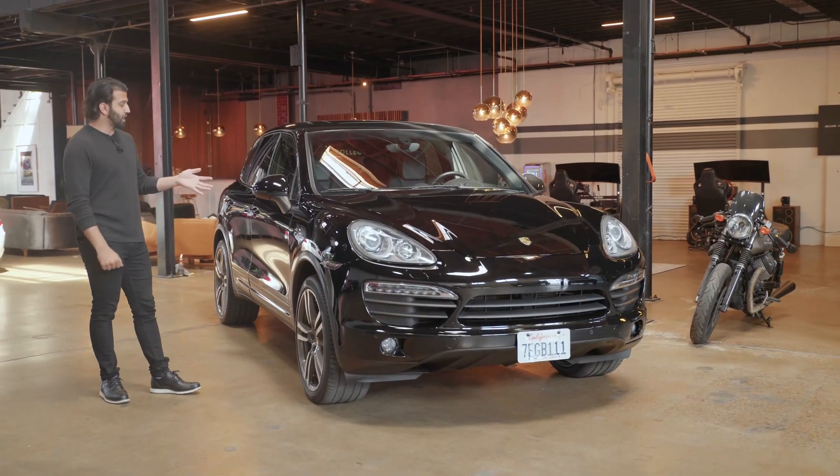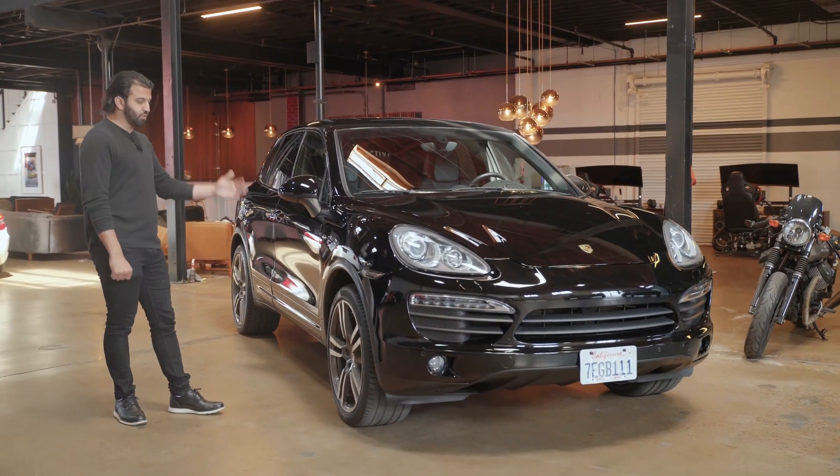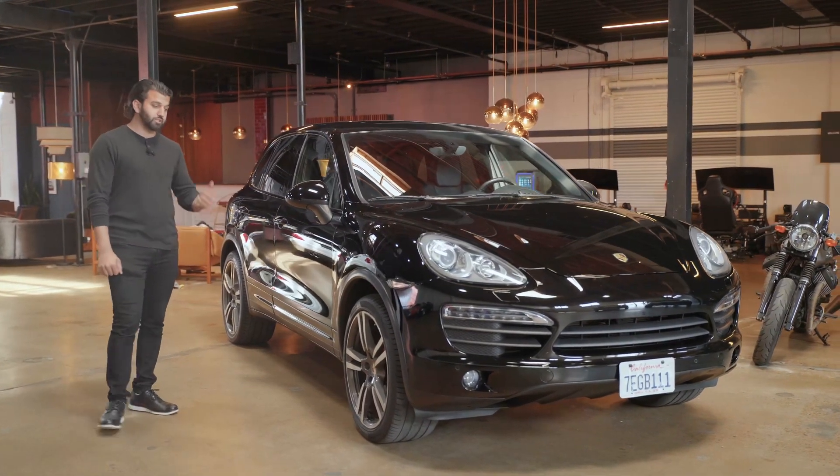We're going to go over some of the details that the car has as far as spec goes. We're going to show you some of the imperfections and then give you some shots of the car so you can get a closer look at it. Let's take a look at it.